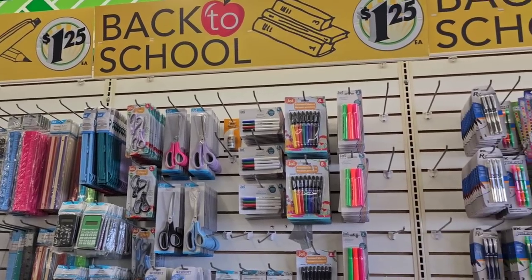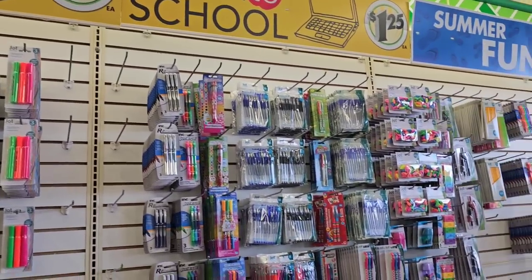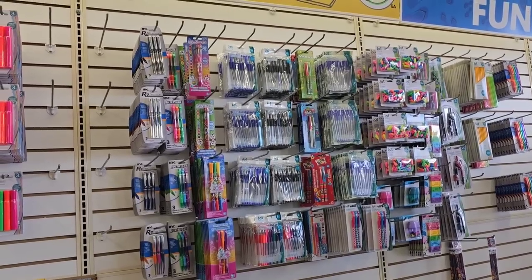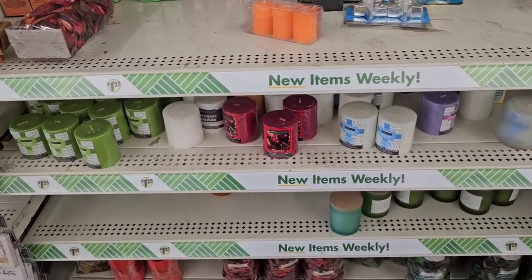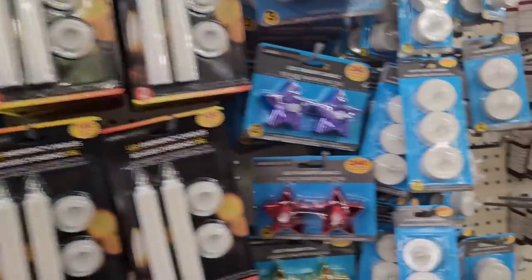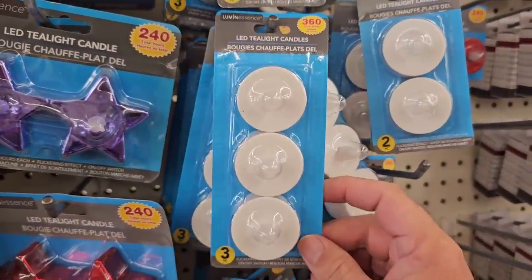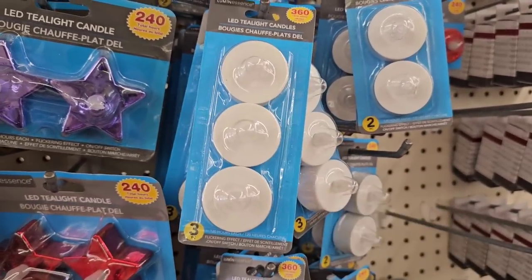As soon as I walk into Dollar Tree, they have a lot of their back-to-school items. These items I definitely feel are worth $1.25. May want to check these out — some good deals. Even if you're not going back to school, you can get some good pens for cheap. They got a lot of these candles here for $1.25. I don't know if these are really worth it. These little tea lights though — we did get some good comments on them. Good to have if your lights go out.